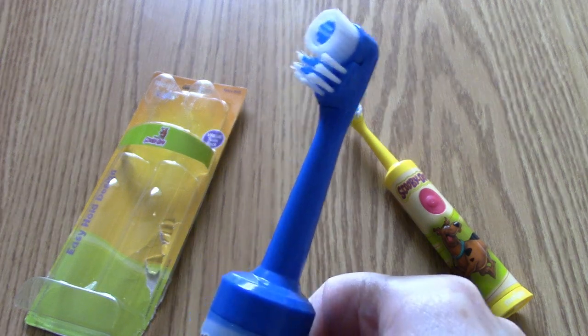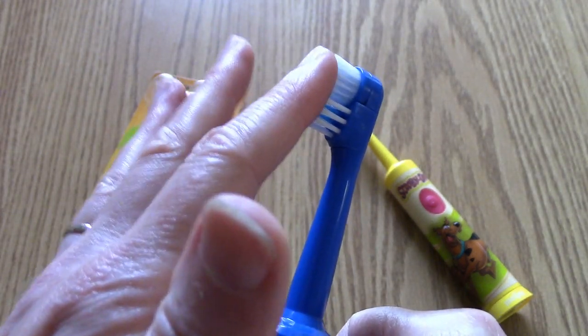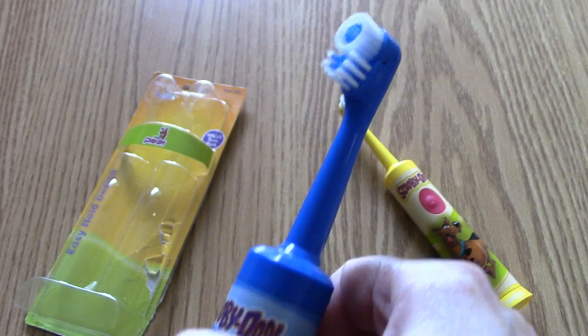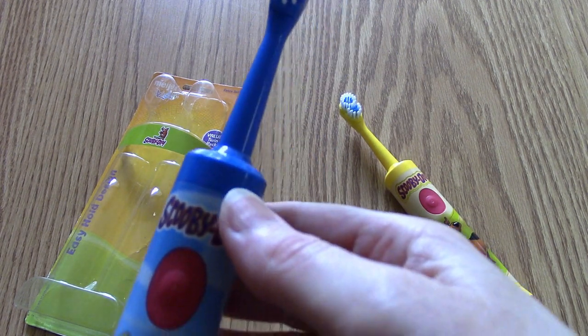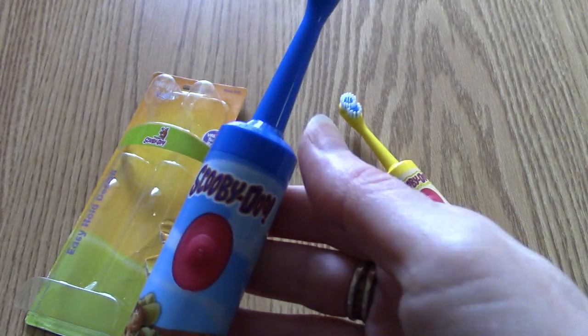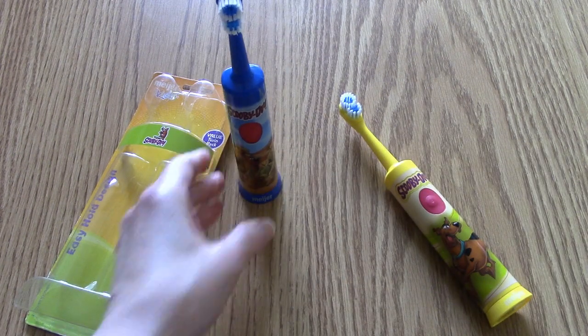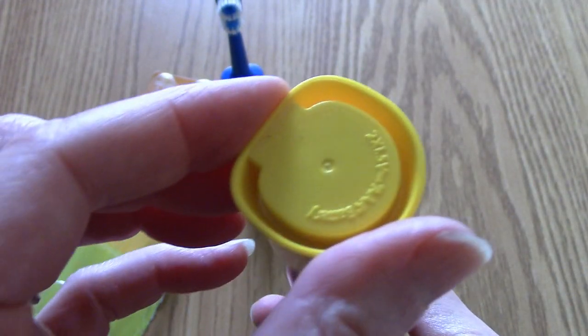Yay! You can feel just a little gentle movement, vibration there. So you push it to turn it on, push it to turn it off. Good to know. And here's the yellow one — let's look at this design. Simply Scooby, all the way around.